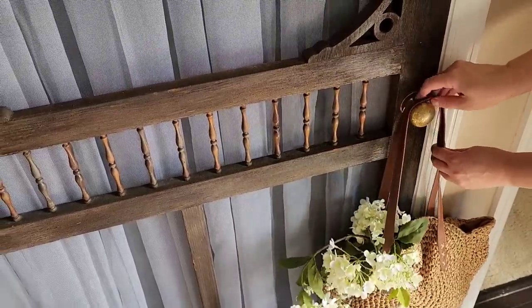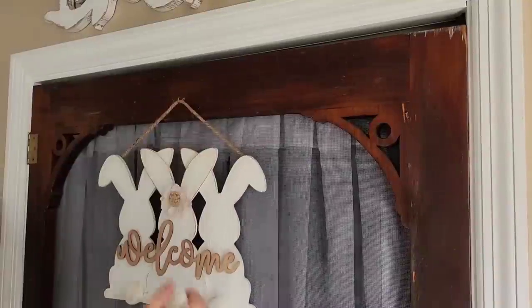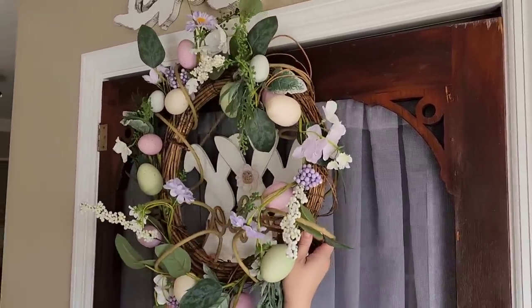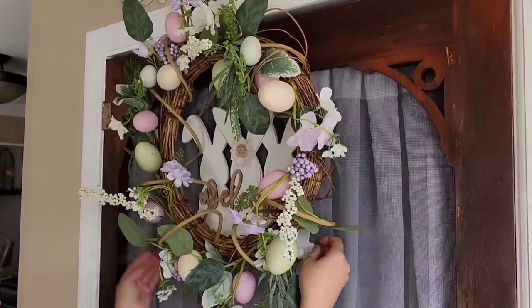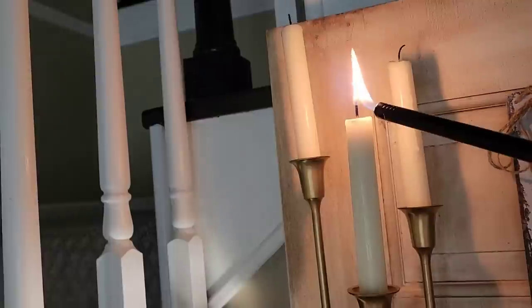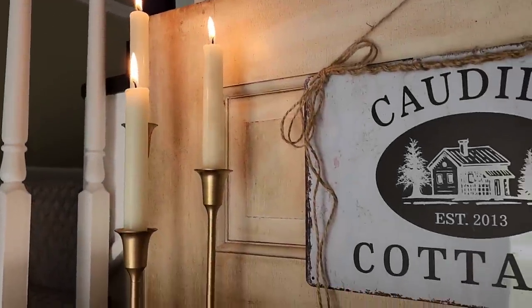Here on my little French farmhouse door that leads into our coat closet, I love hanging my wicker purse and just filling it with hydrangeas and flowers that flow. I also like displaying these cute little bunnies and eggs for spring. Bunnies, eggs, and blooms all just speak life to me, so I don't necessarily use those just for Easter — I keep these up all through springtime. Anything bunnies, eggs, birds, and flowers you will find all throughout my home for spring.